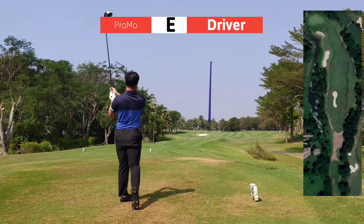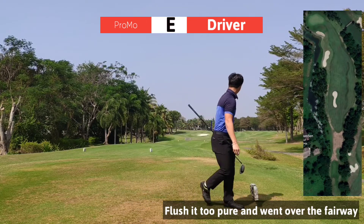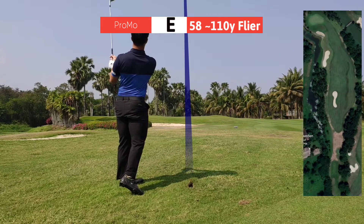If you hit it over 320 yards over that bunker, you will end up over the fairway — and that's what I did.